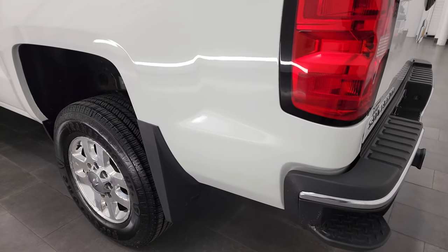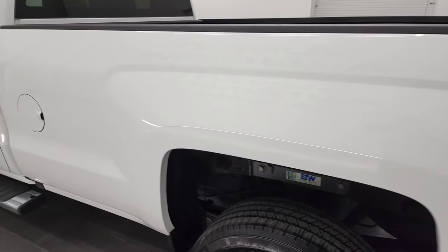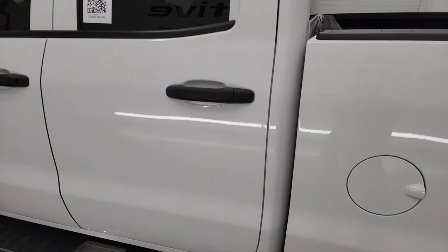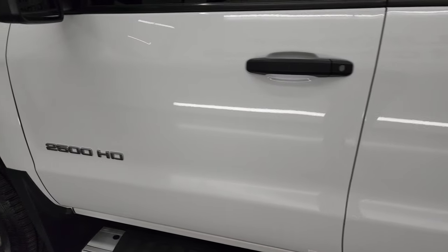If you like the video, you can subscribe to the YouTube channel. As you go down this side of the vehicle, take note of how clean that box is. Didn't see any major dents or dings. The cab and doors are all in very nice condition as well.